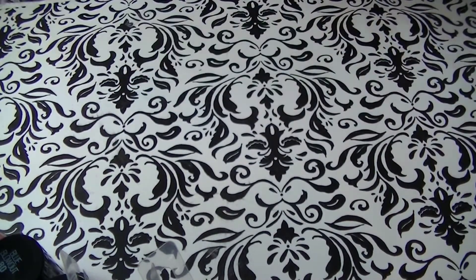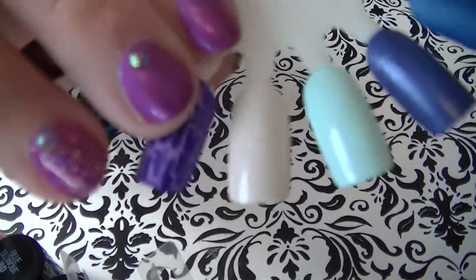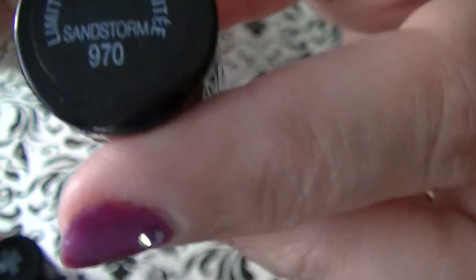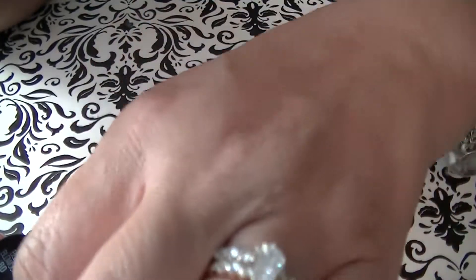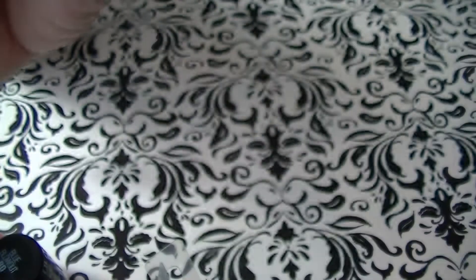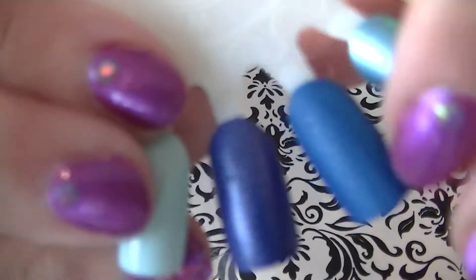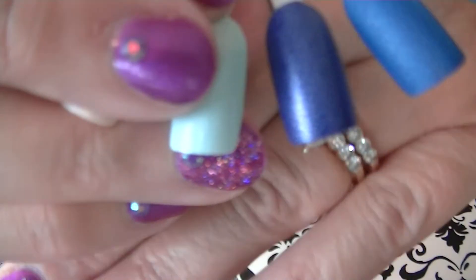Okay, so now I'm going to show you the swatches. This right here is the beige — Maybelline Sandstorm. That's this one. Mint Mist — this one. This is the Styled Out — that's this one right here. And the other from the Denim Collection, Denim Dash.